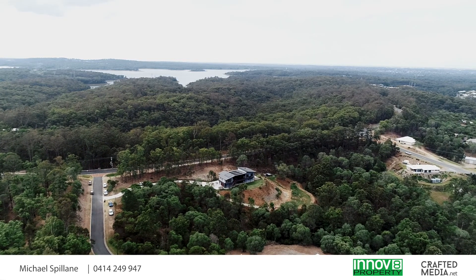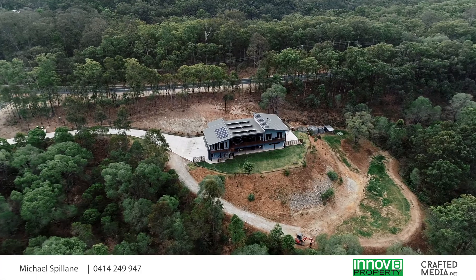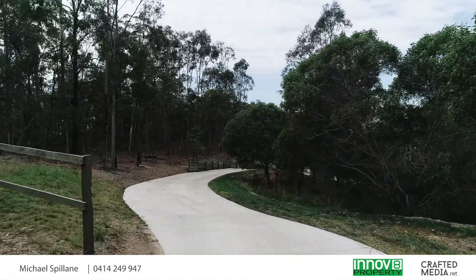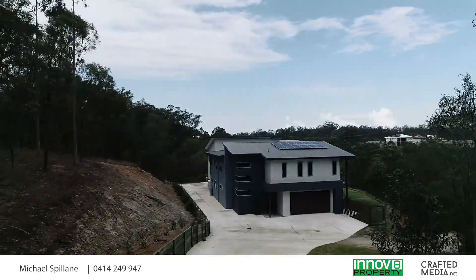Built by Willard Constructions, this modern industrial residence is perfectly designed to suit the block. Set well back from the street, you'll head down the elongated driveway and arrive at the oversized front door.